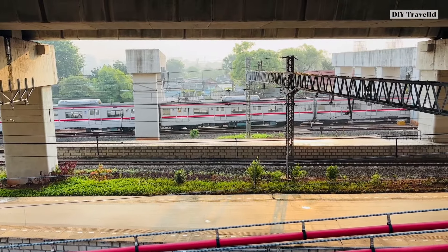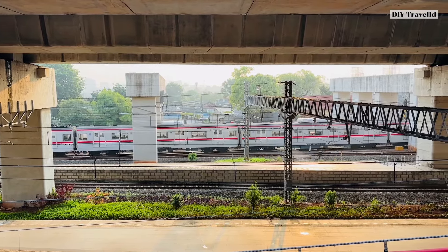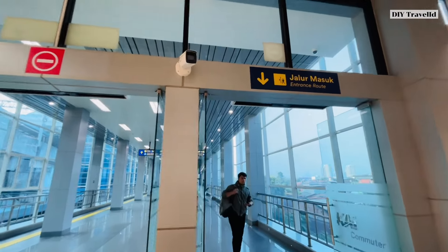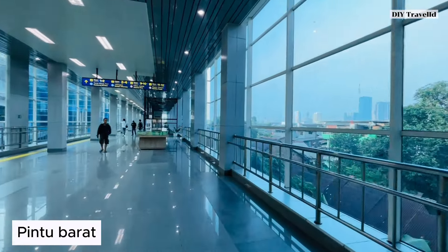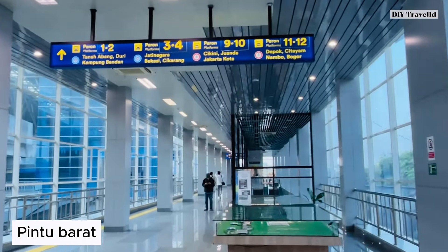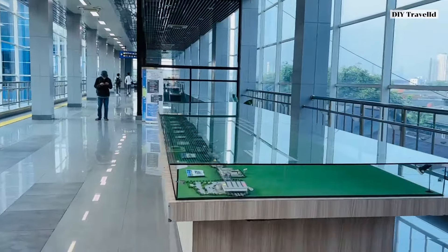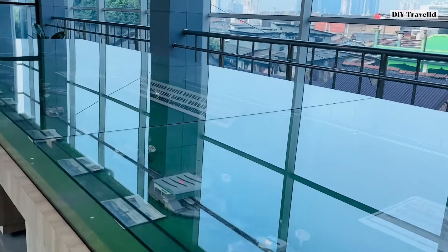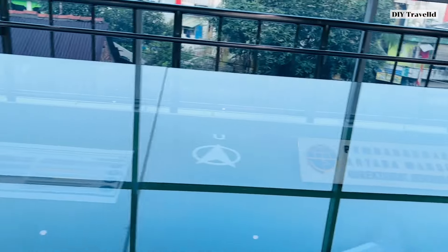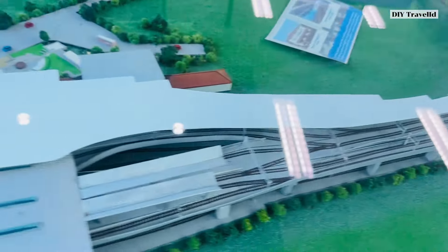Above this area, there will be another railway line crossing for LRT Jakarta. I also have an update about LRT Jakarta. There is track three for the commuter line, usually for the loop line or blue line. Let's go inside to see the latest update at Stasiun Manggarai. We enter through the west door at the concourse level. In front of us is a display about the double-double track project from Manggarai to Cikarang.